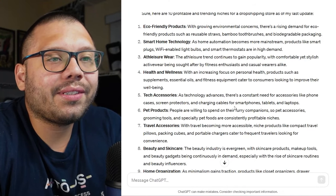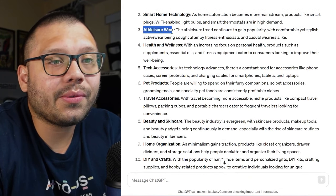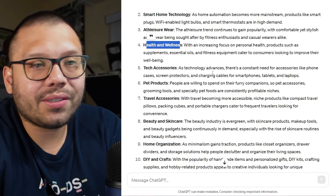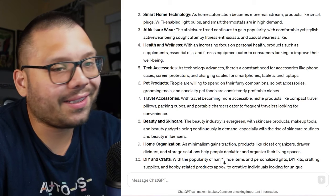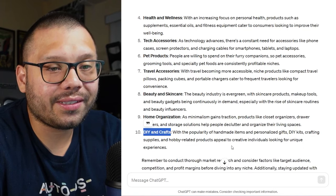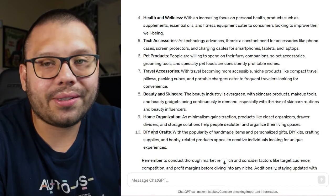We asked it and it gave us 10 different niches: eco-friendly products, smart home technology, athleisure wear — which is actually very popular right now — health and wellness, which is always evergreen, tech accessories, pet products, travel accessories, beauty and skincare, home organization, and DIY and crafts. I really like DIY and crafts — lately everyone likes doing things themselves, everyone likes crafting, and people are starting their own crafting businesses. So why not supply them with their materials? I'm going to choose DIY and crafts as the niche.